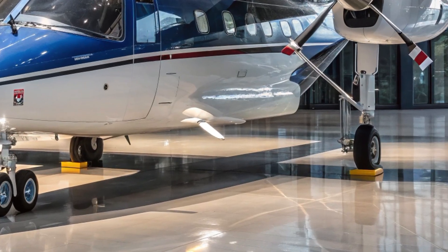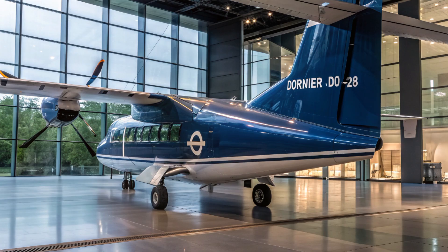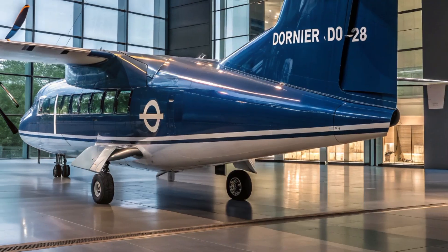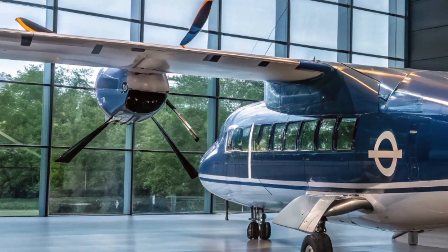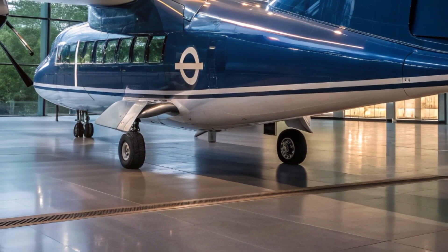The HAL Dornier 228 is a twin turboprop utility aircraft that stands out for its rugged design and exceptional short takeoff and landing capabilities. Originally developed by the German company Dornier GmbH in the 1980s, this aircraft found a new home in India when Hindustan Aeronautics Limited, better known as HAL, began licensed production in collaboration with the German firm.